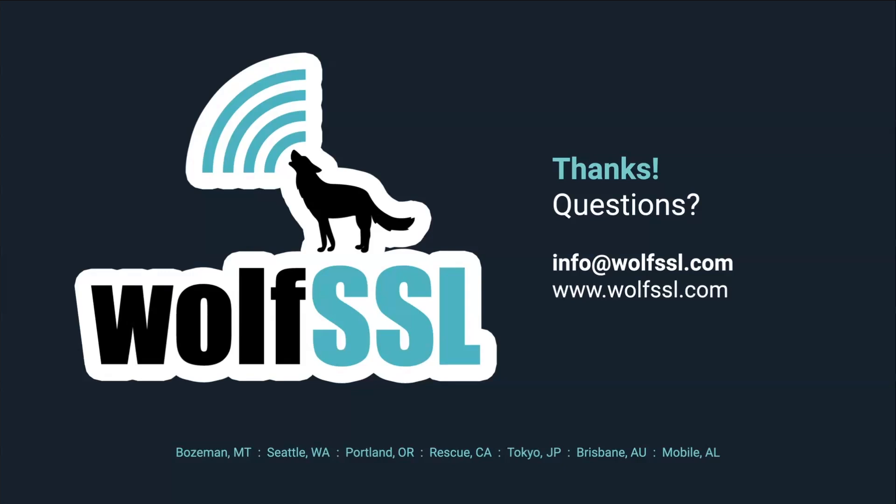We got another question: 'Can you refresh on how pricing works with WolfSSL?' I'm an engineer so I'm not always tracking the latest on our prices. My biggest recommendation would be to send us an email at fips@wolfssl.com and ask for a quote. One of our business representatives will get you an up-to-date pricing quote.